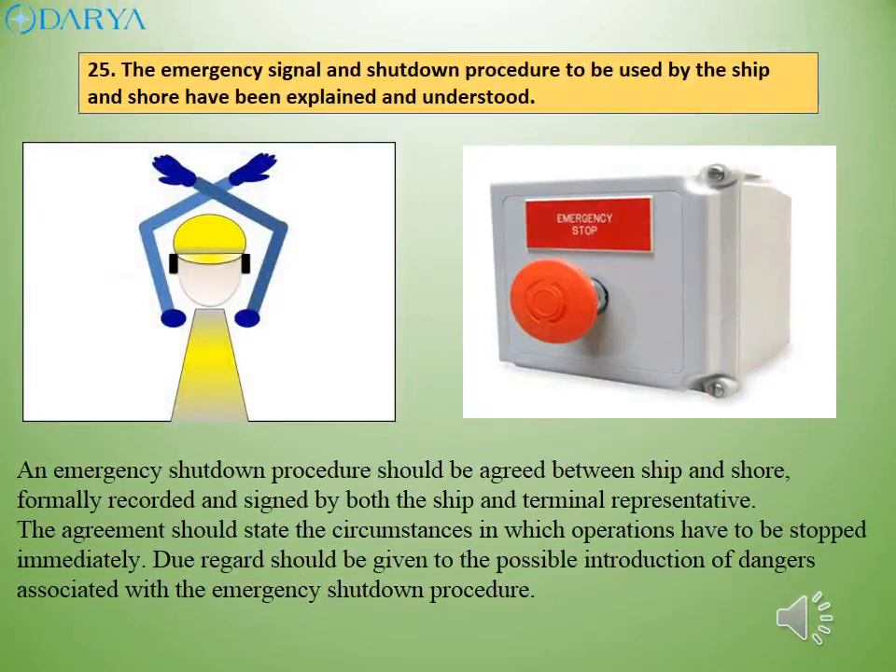An emergency shutdown procedure should be agreed between ship and shore, formally recorded and signed by both the ship and terminal representative. The agreement should state the circumstances in which operations have to be stopped immediately. Due regard should be given to the possible introduction of dangers associated with the emergency shutdown procedure.